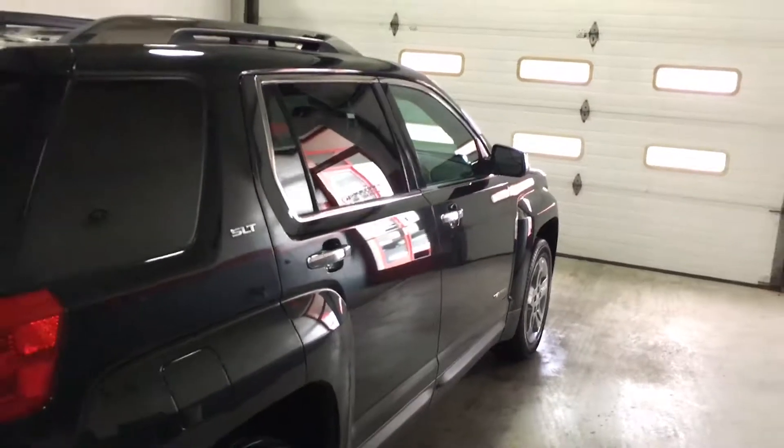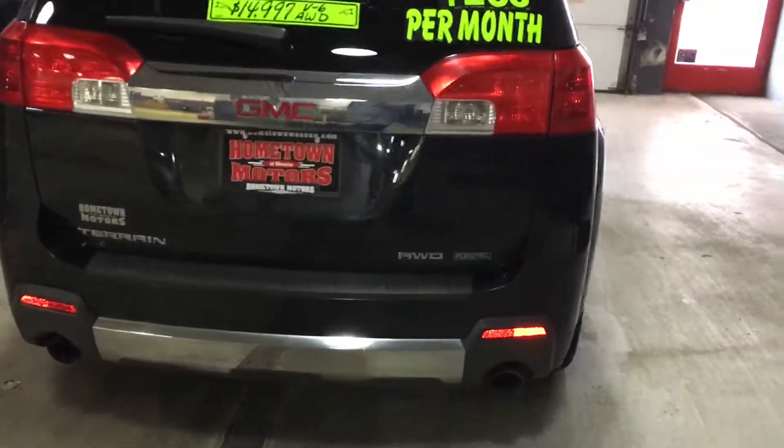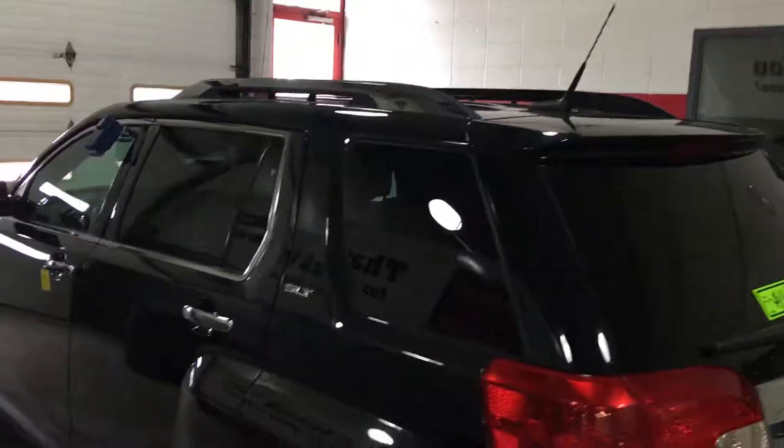SLT model, V6 engine, rear backup camera, rear parking assist, new exhaust, and a sunroof on top.